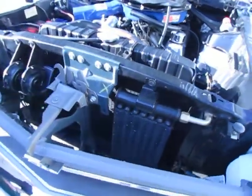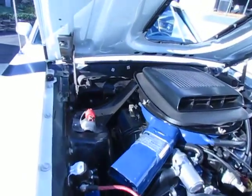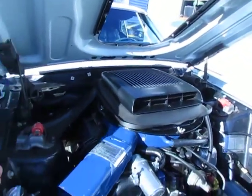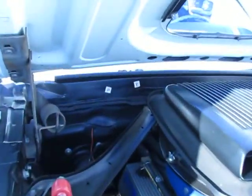Now this car has all the original paperwork with it. It has the original Marti report, the original build sheet. It was restored in the late '80s and received a concourse restoration. It is listed in the Boss registry.